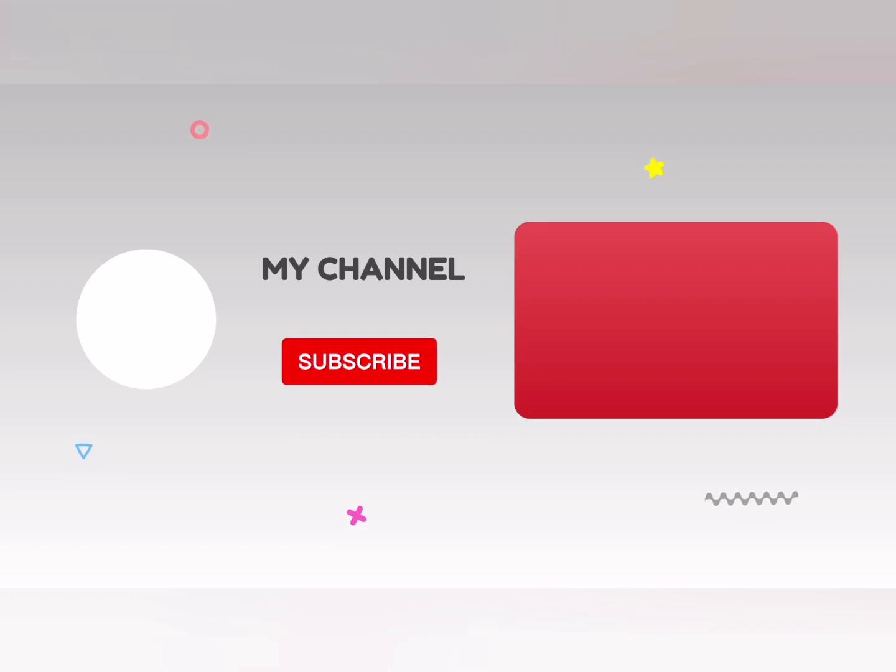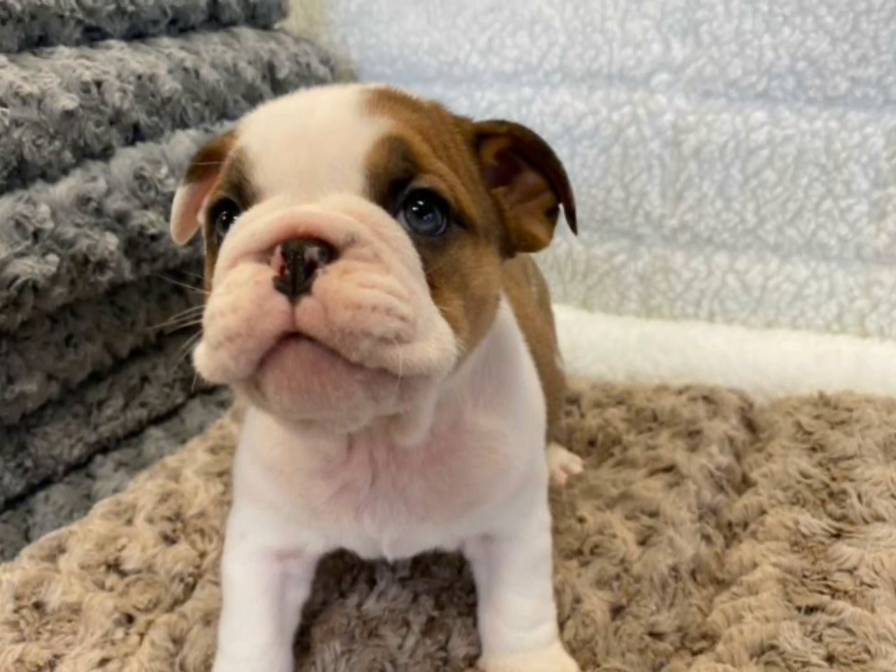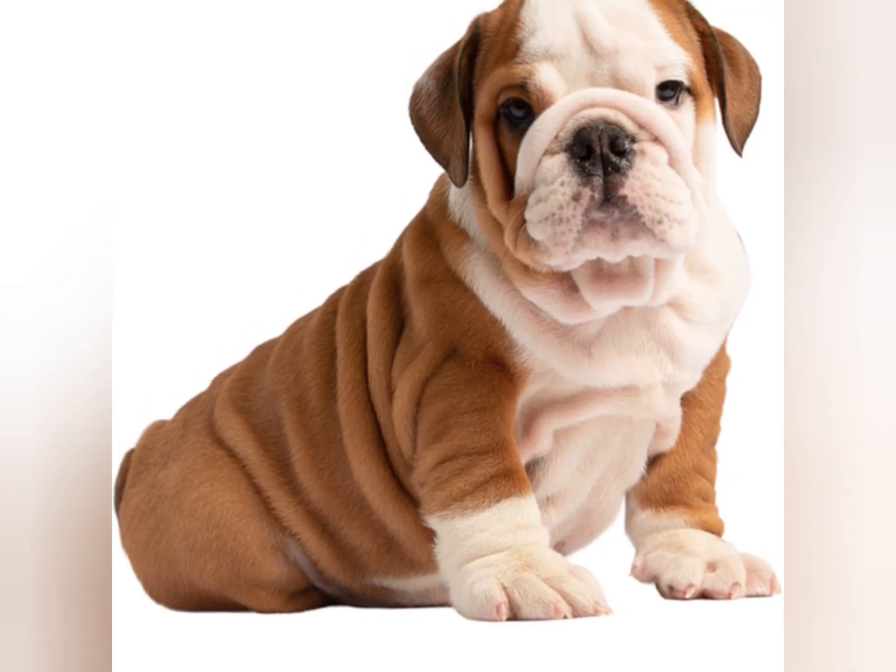Welcome to Wildlife Vlog. Don't forget to subscribe and comment for more video updates. Teach your English Bulldog basic obedience commands such as sit, stay, and down.